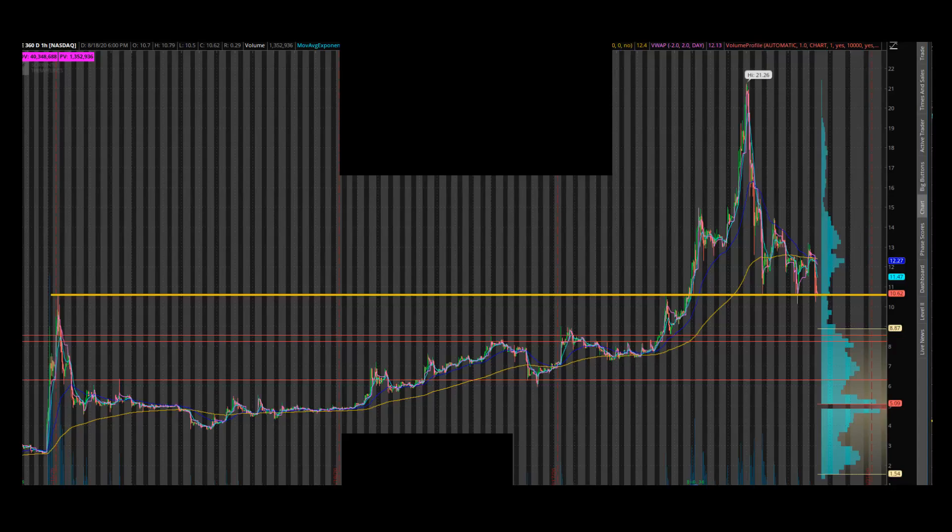Hey traders, I want to do a walkthrough on a trade that I saw, slash took or didn't take, and some thoughts and thought process of trading. SRNE — Sorrento Therapeutics. I tried already making this video but apparently my mic was muted the whole time, so this is the second take.